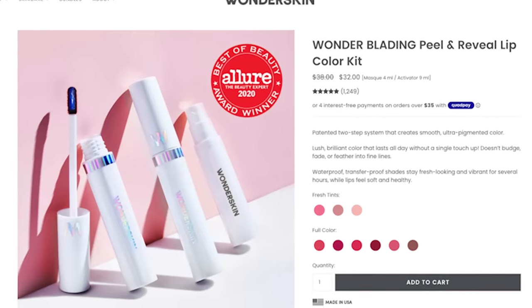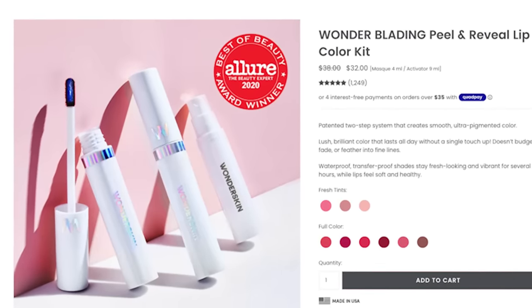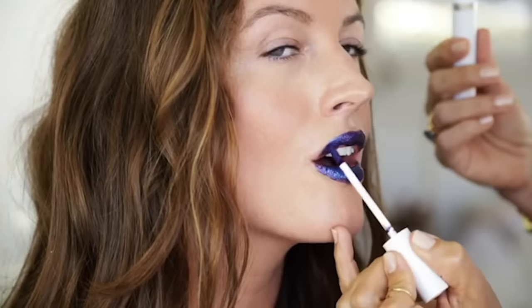Hey guys, welcome to today's video! We are going to dive right into the Wonder Blading Lip Color — liquid blading technology, peel and reveal for perfect all-day lip color. I'm trying this because Instagram stalked me and put ten thousand ads in my feed. At first I was like, that looks like garbage, but then I liked it, and then Paris Hilton wound up in a commercial. It's a blue metallic situation that you paint on the lips, wait till it dries, and it's gonna change our lives.